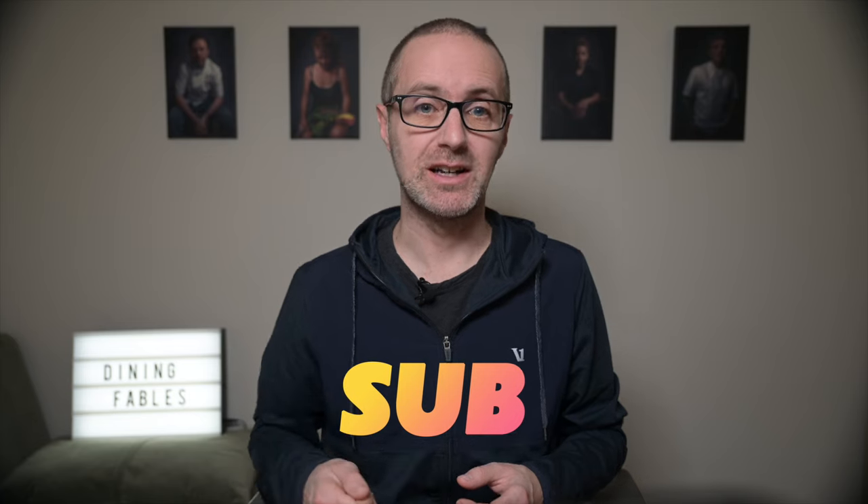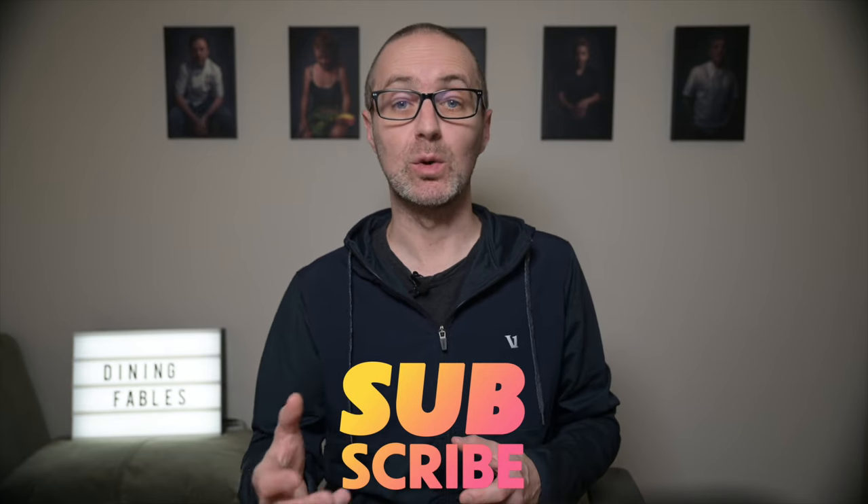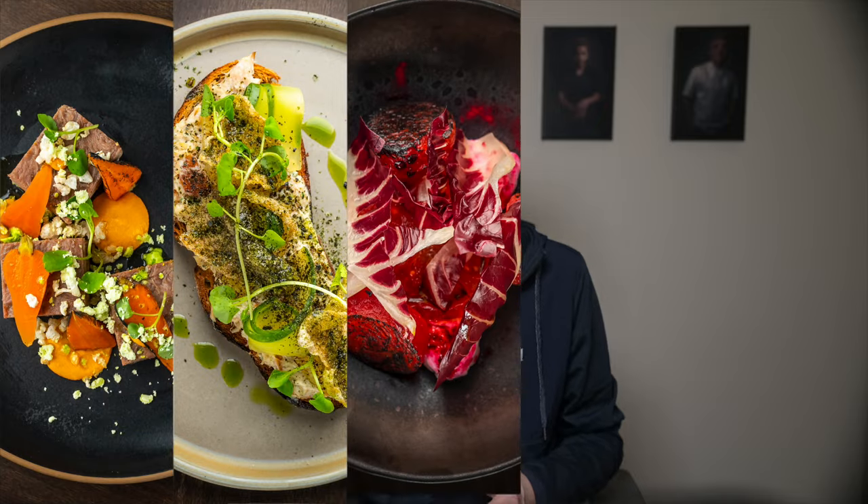I'm so grateful you've taken the time to watch this video — I'd like to ask you to kindly hit that subscribe button. It's a real boost for me and the growth of this channel, and it will also enable me to create more content like this. If you're interested in more insights on culinary presentation and the art of plating, you know what to do.